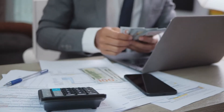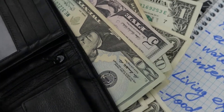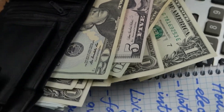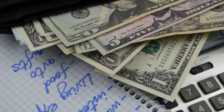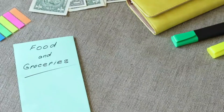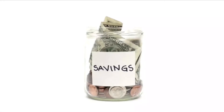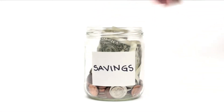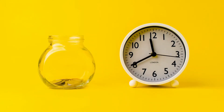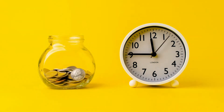A budget will help you keep track of your spending and identify areas where you can cut back. This will help you prioritize your expenses and make sure that you're using your money in the most effective way possible. It's important to be realistic about your budget and not cut back too much on necessary expenses. When creating a budget, it's also important to include a savings category. Even if it's just a small amount, make sure to set aside some money each month for an emergency fund. This will help you avoid going into more debt if unexpected expenses arise.